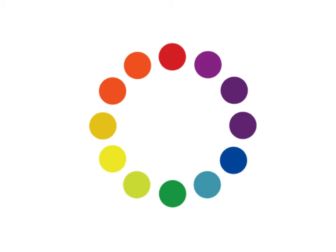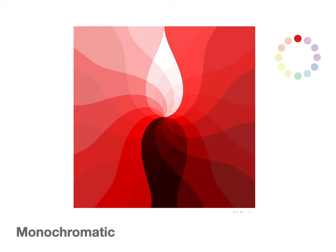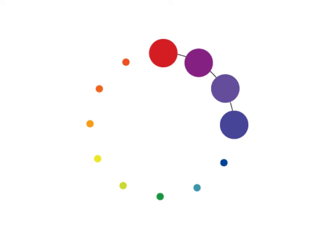So anyhow, there are relationships between colors, and those relationships are dictated by where they fall on the color wheel. If we use one color from the color wheel, we call that monochromatic. If you use one color in a design, it's called a monochromatic design. You can see this design is made up of various values and saturation levels of the same color red — that's a monochromatic design.